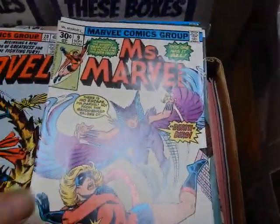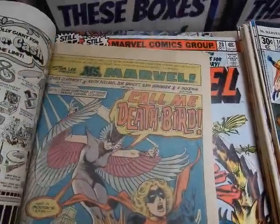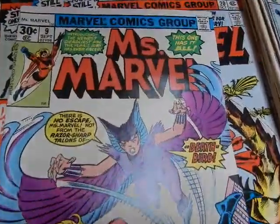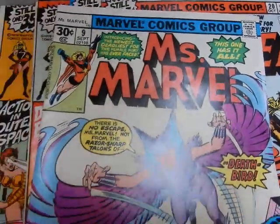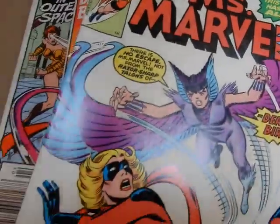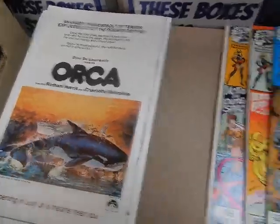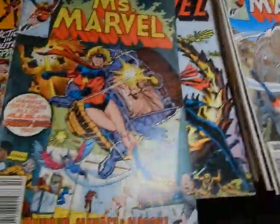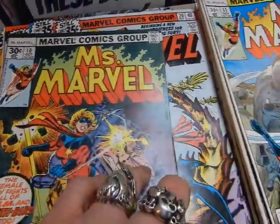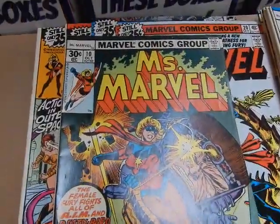First Death Bird. This has art by Keith Pollard, Joe Sinnott, and Sam Grainger. Chris Claremont wrote most of these; Gerry Conway wrote the first couple as he created — he didn't create Carol Danvers but created the Ms. Marvel persona. There's number ten — Sal Buscema and Tom Palmer inks; they also did the artwork on the inside. Really love that combination.